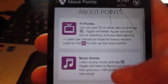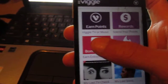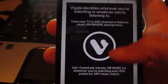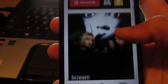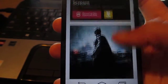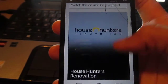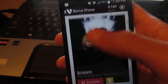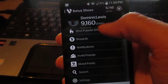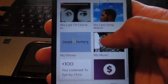You can also do trivia to get bonuses. Here are the bonus shows right now - some soccer, The Dark Knight. I could check in but I'm already checked in to Scream, so I don't really need to. There are different shows available.